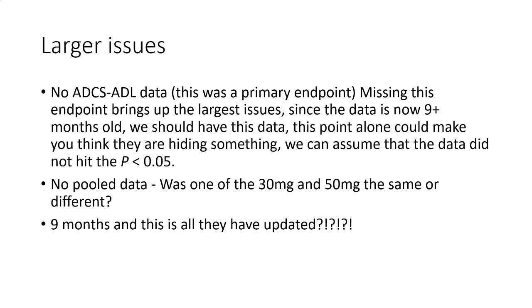There are also larger issues. There's no ADCS-ADL data — this was a primary endpoint, and missing this endpoint really brings up the largest issue since now the data is nine-plus months old. We should have it. We 100% should have this data — it should be reported. This point alone could make you think they are hiding something. We definitely assume that the data did not hit that p mark, most likely hitting the lower mark instead.